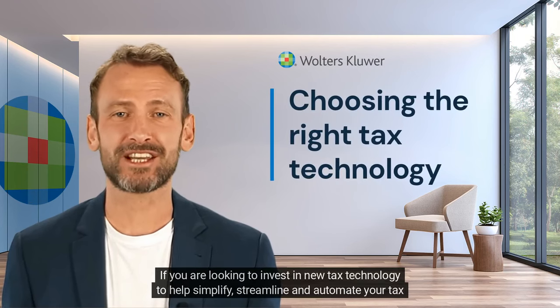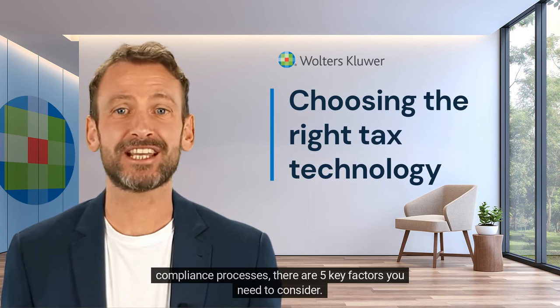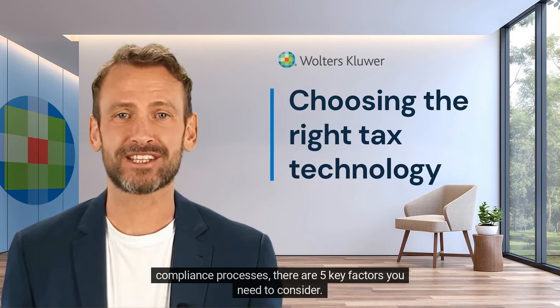If you are looking to invest in new tax technology to help simplify, streamline, and automate your tax compliance processes, there are five key factors you need to consider.